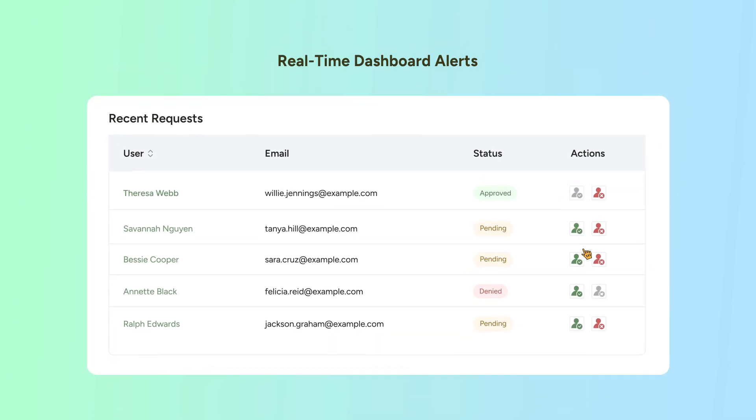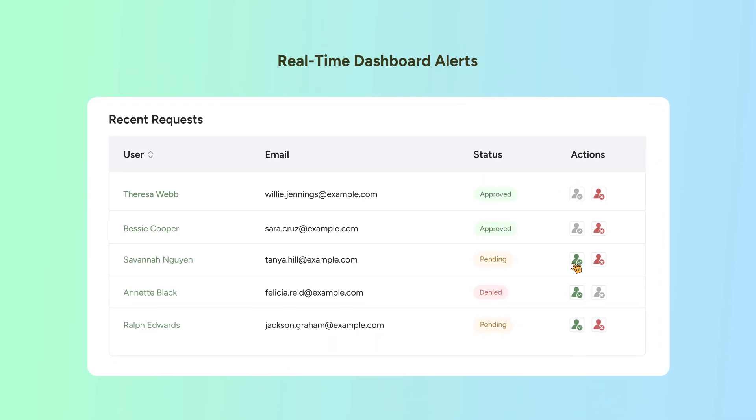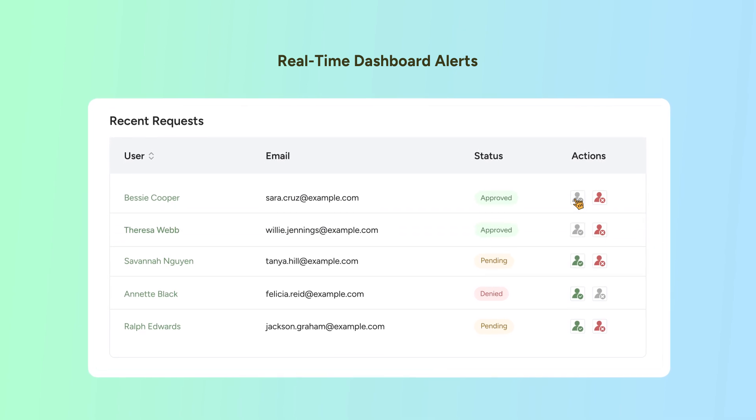Real-time dashboard alerts — stay in control at a glance. See pending approval requests with instant dashboard notifications.